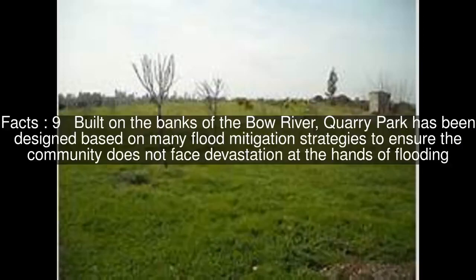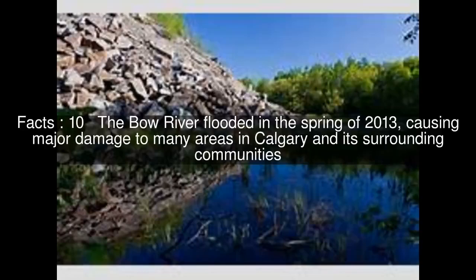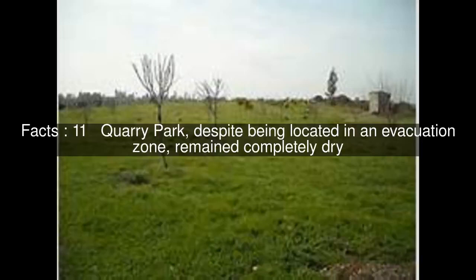Built on the banks of the Bow River, Quarry Park has been designed based on many flood mitigation strategies to ensure the community does not face devastation at the hands of flooding. The Bow River flooded in the spring of 2013, causing major damage to many areas in Calgary and its surrounding communities. Quarry Park, despite being located in an evacuation zone, remained completely dry.